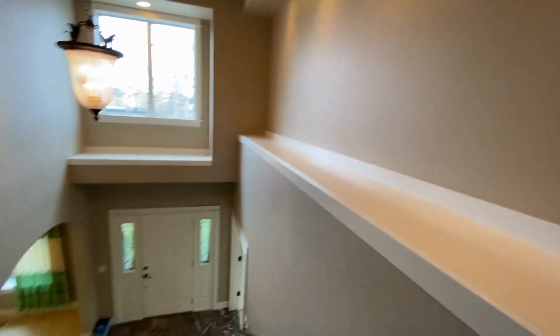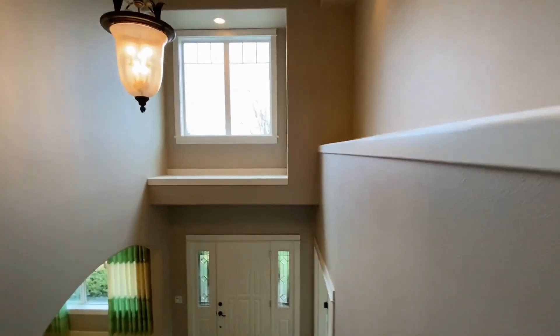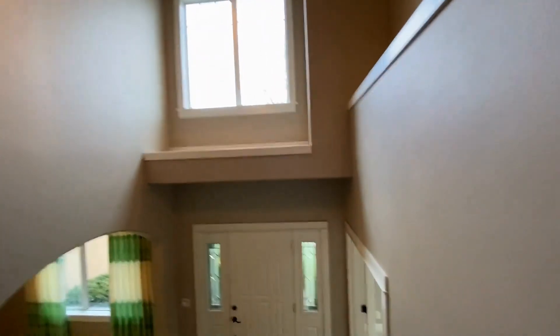Back into the hallway and back down the stairs, we'll go take a look at the backyard. All information in this video is deemed reliable but is not guaranteed and is subject to change. Interested parties should view the property to verify all information.